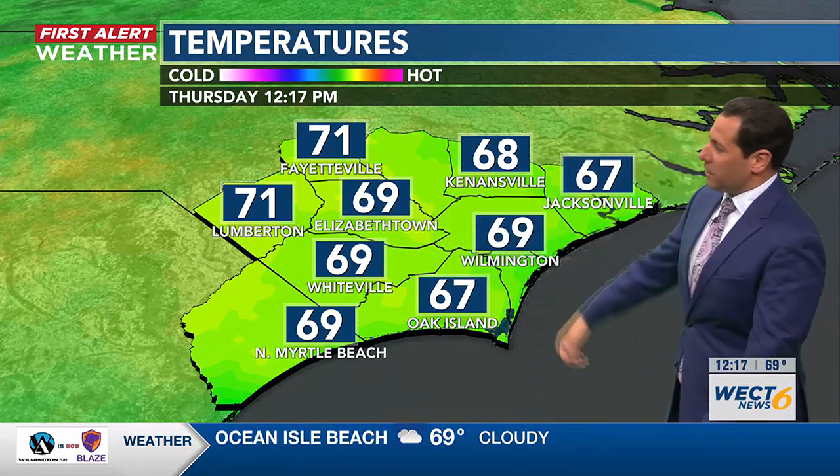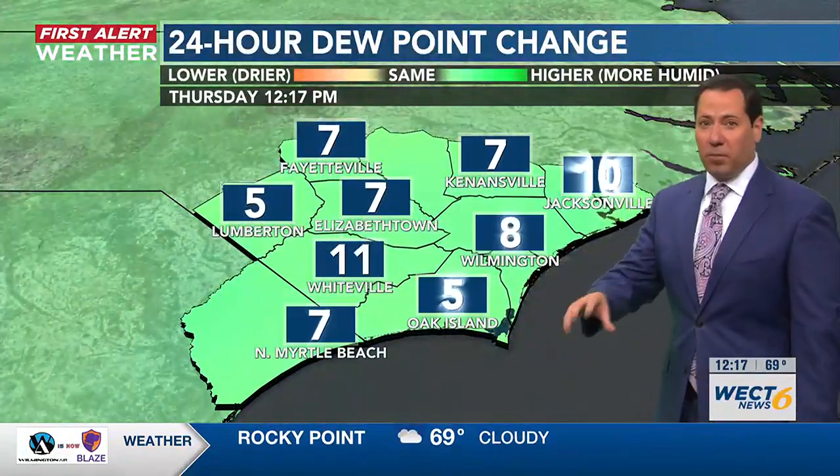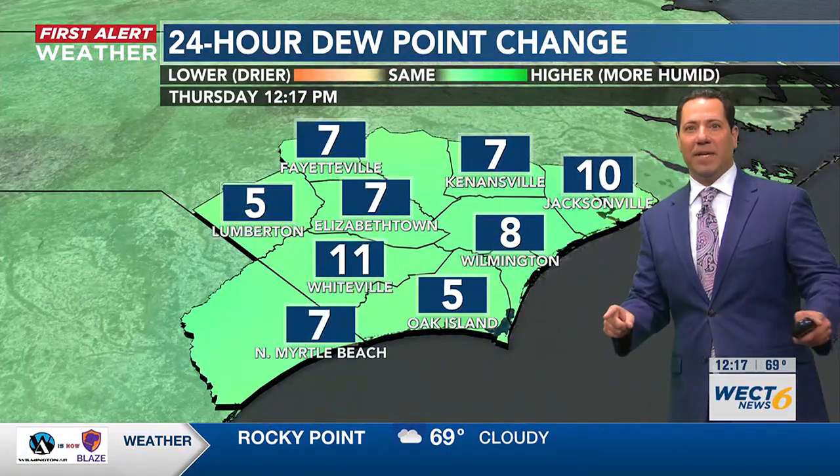Temperatures across the map are pretty tight-knit, within a couple of points of 70 degrees. As for the dew points, they're 5 to 15 degrees higher than this time yesterday.